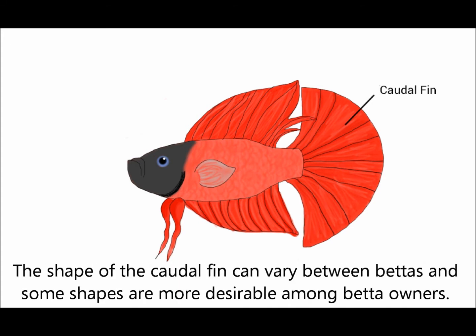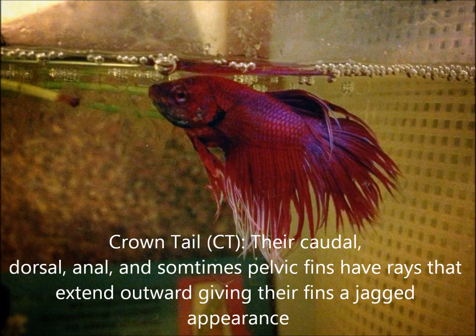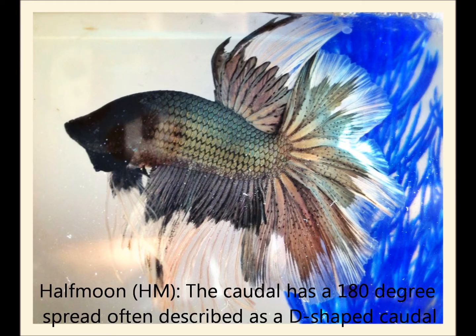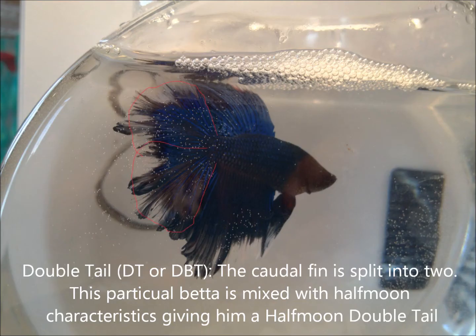The shape of the caudal fin can vary between bettas, and some shapes are more desirable among betta owners. Common tail types include: Veil tail, Crown tail, Half moon, Plakat, and Doubletail.